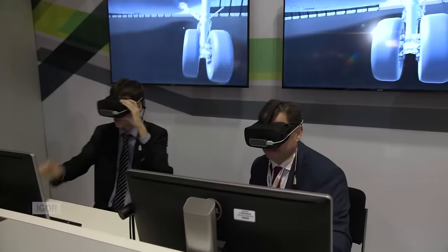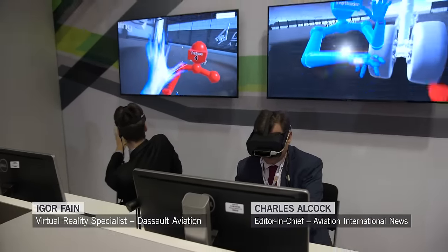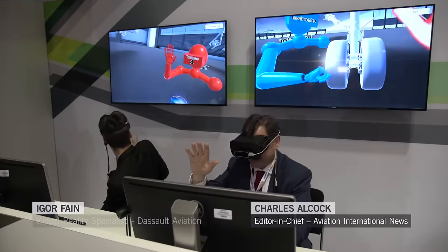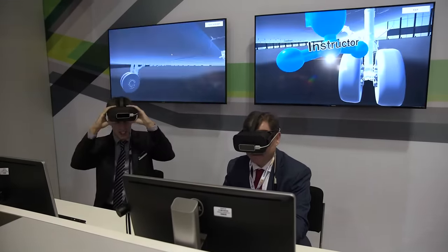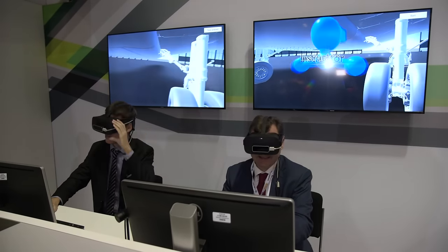So we started to load something around the landing gear. Can you see the blue guy waving over here? That's me, the instructor. And you are the trainee — you're red today — so if you move your hand as well, wave back, high five, hello. And then you can see that all my movements and yours are tracked by the system.